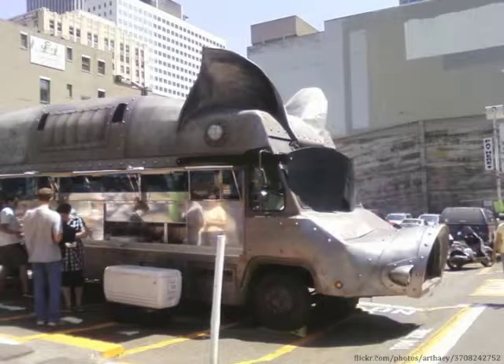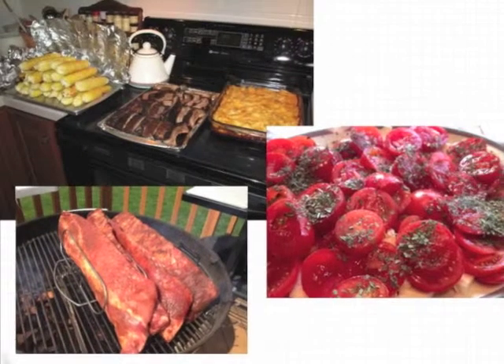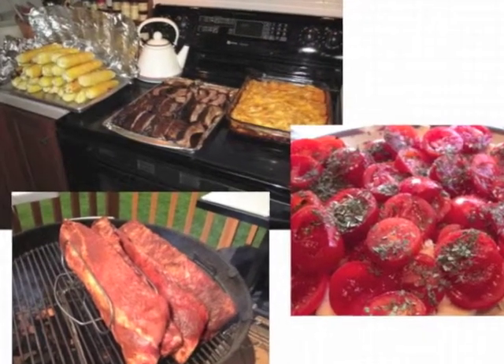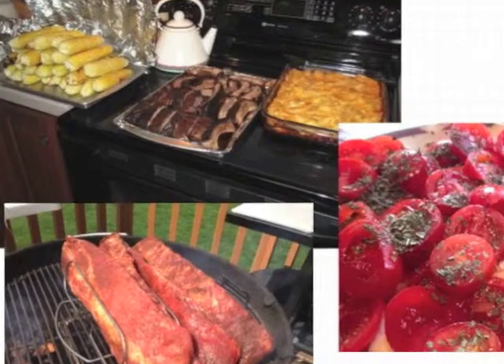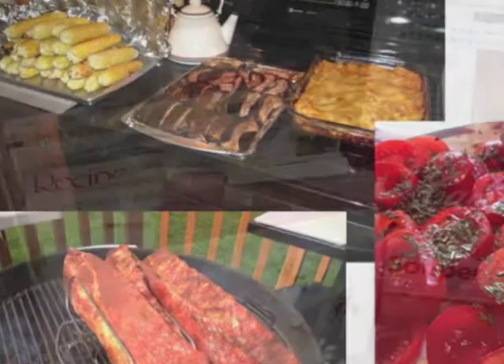I have suggested that we simply hire a food truck and park it in front of the house. As one can imagine, this suggestion did not go over well. So we do what most families do — pull out our favorite recipes and participate in the bonding activity of cooking together. However, each year we have a problem: finding the recipes.